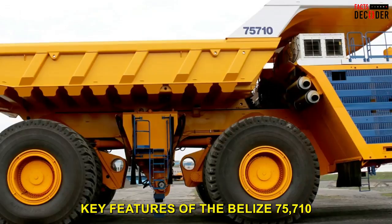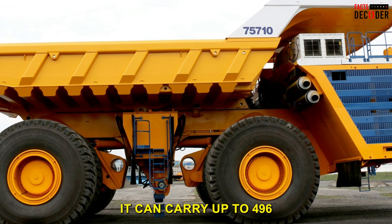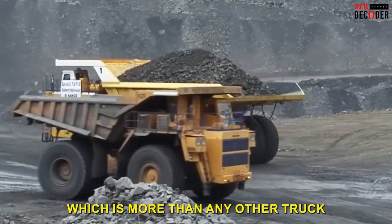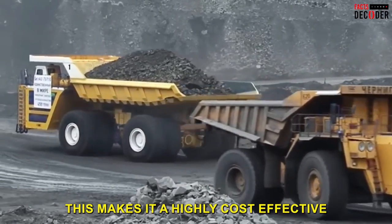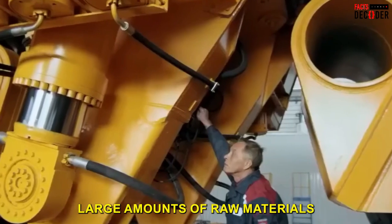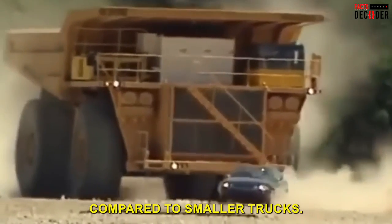One of the key features of the BelAZ 75710 is its massive hauling capacity. It can carry up to 496 tons of material in one load, which is more than any other truck currently in production. This makes it a highly cost-effective method of transporting large amounts of raw materials, as fewer trips are needed to move the same amount of material compared to smaller trucks.